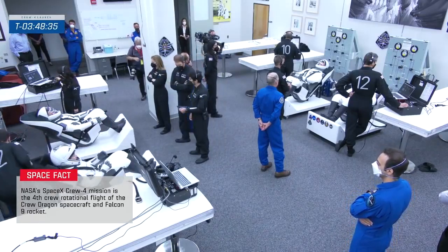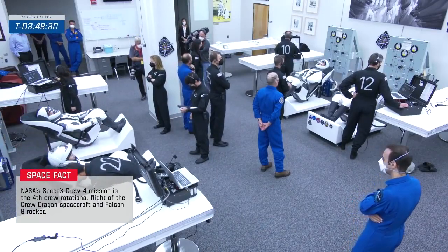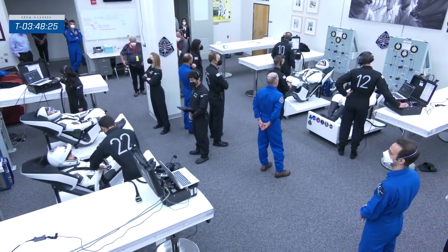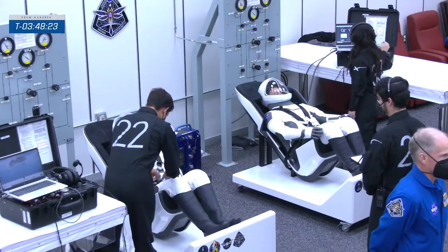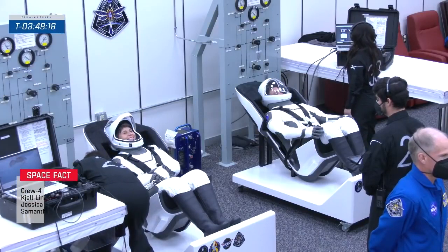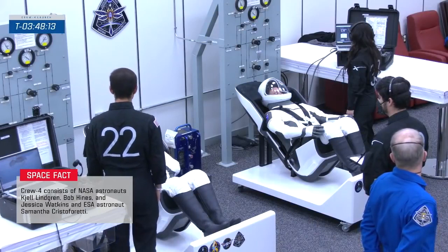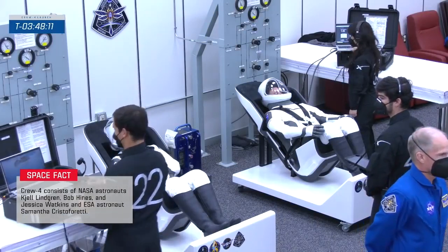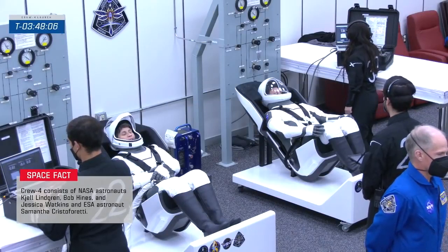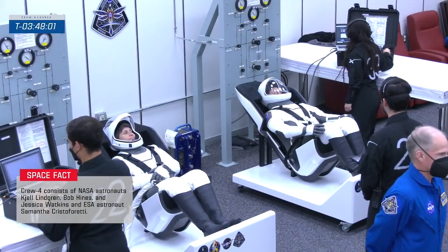This is really the beginning of that build-up of excitement that will continue for them throughout the night. Each one of the Crew 4 astronauts is in a seat molded exactly as it is in the spacecraft. The cushioning can be changed based on each individual astronaut's size, so that seat cradles them through the dynamic phases of flight. SpaceX suit techs are there monitoring on laptops and interacting with the astronauts.